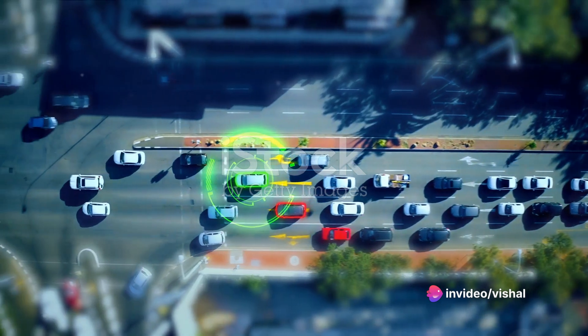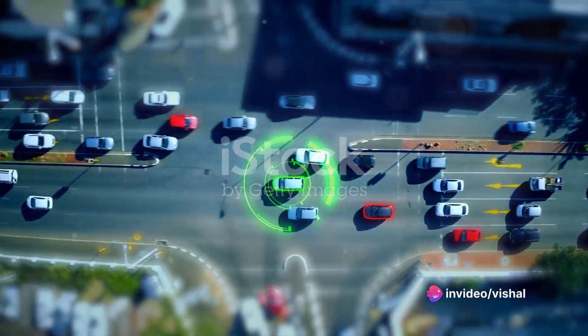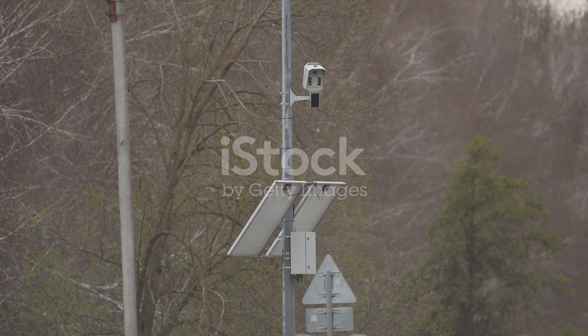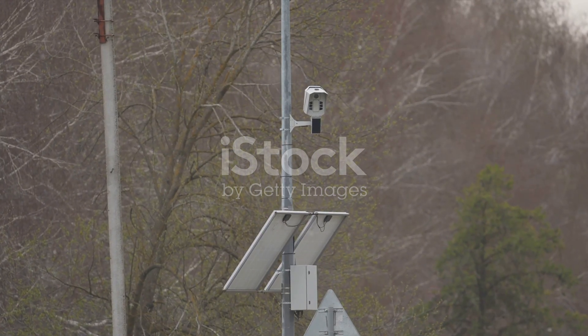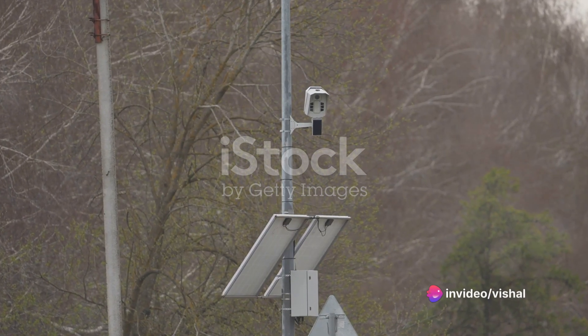At the heart of this system are infrared sensors. These sensors are like the eyes of our traffic officers, checking the density of traffic in each lane. The lane with the highest density gets priority, turning the signal green and helping to ease congestion.